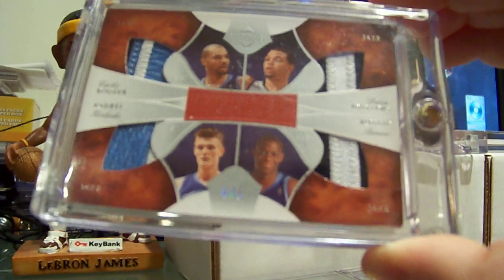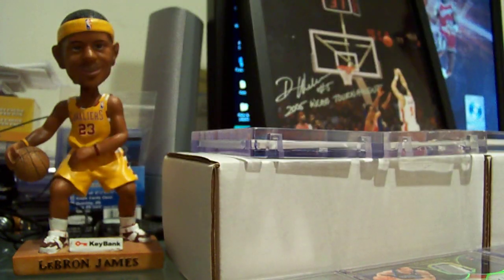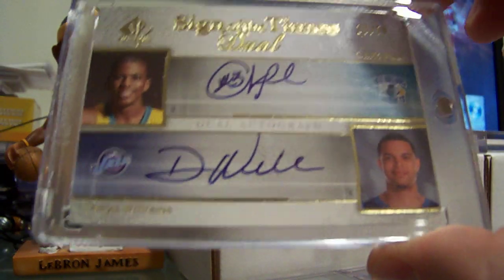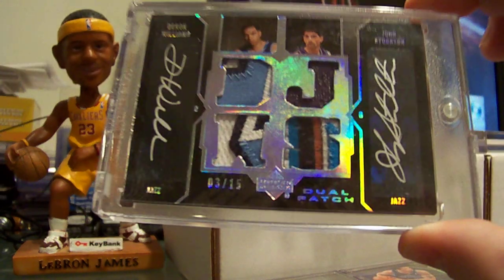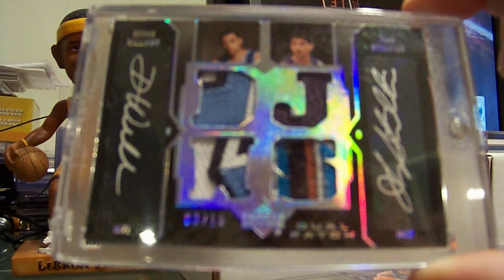Exquisite quad patch with Carlos Boozer, Andre Karolinko, and Ronnie Brewer, number to 5. SP Authentic rookie signs of the times dual with Chris Paul. UD Black quad patch auto with John Stockton — it's a really nice one.